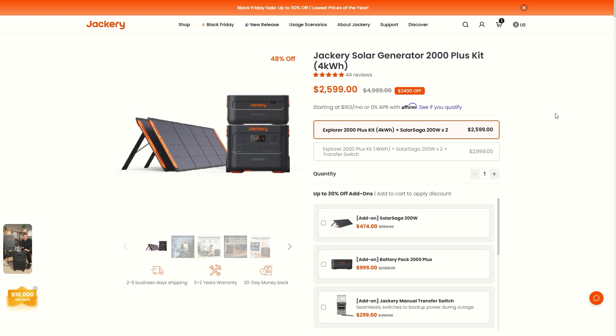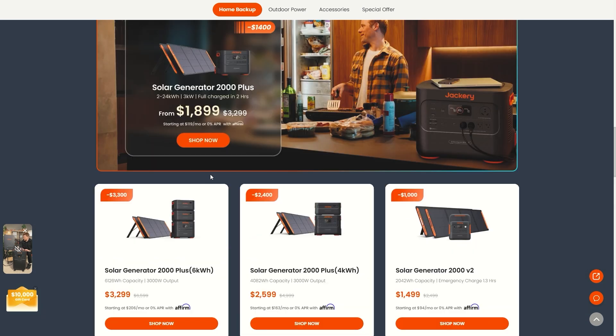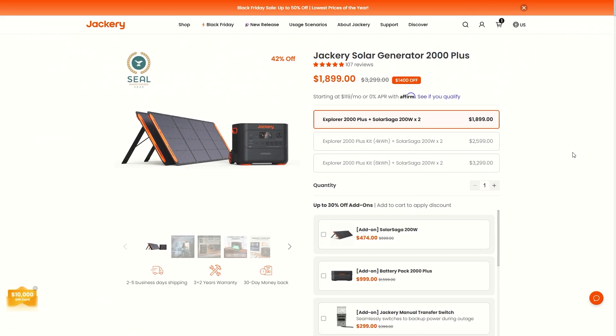All these Jackery products have LFP batteries with amazing warranties and a price guarantee — the lowest of the year. You don't have to risk them selling out; pick them up now at the year's lowest price. For smaller options, check out the Explorer series: the 1000 Plus, the 500, and the Solar Generator 1000 Plus combo with 1,200 watt-hour capacity and a couple of solar panels for $800 off. You can also get $1,400 off the Explorer 2000 Plus with two 200-watt solar panels.